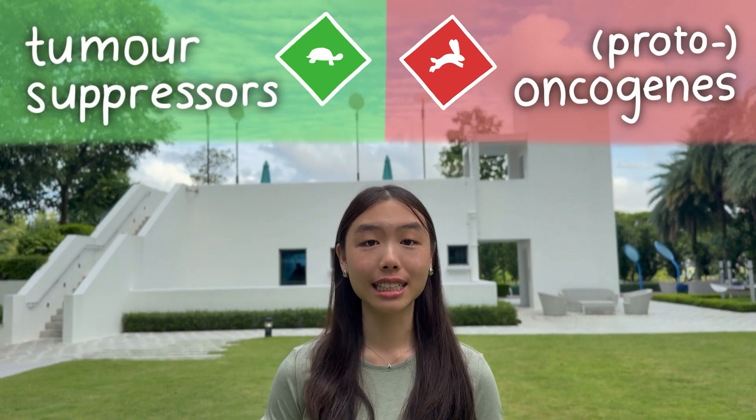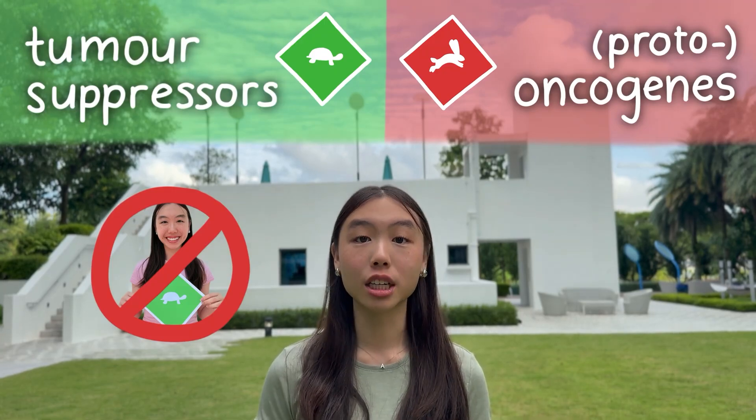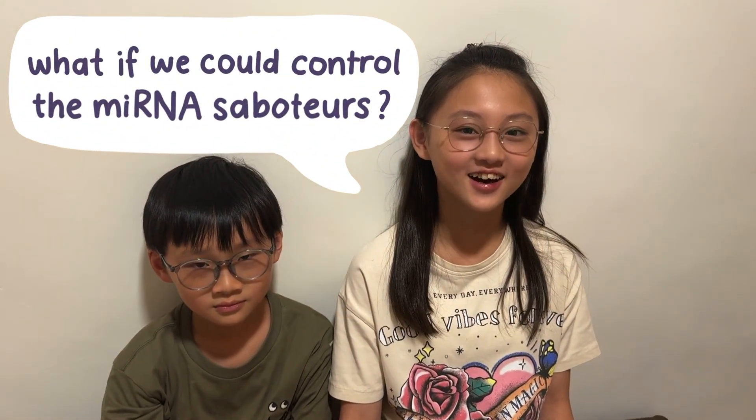it cannot be translated into proteins that slow down mitosis. Conversely, if microRNA fails to intercept an oncogene's mRNA letter, it will be translated into an excess of proteins that speed up mitosis. The combined result: uncontrolled cell division — cancer. To control the microRNA saboteurs, scientists have targeted microRNAs for potential cancer therapies.